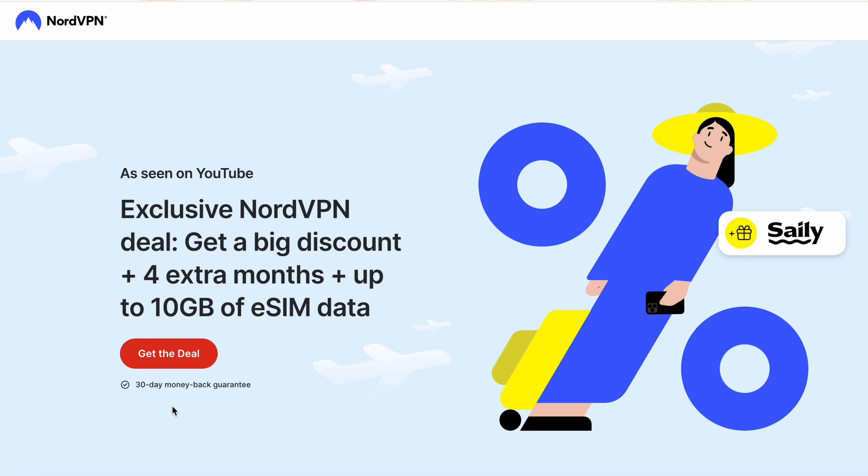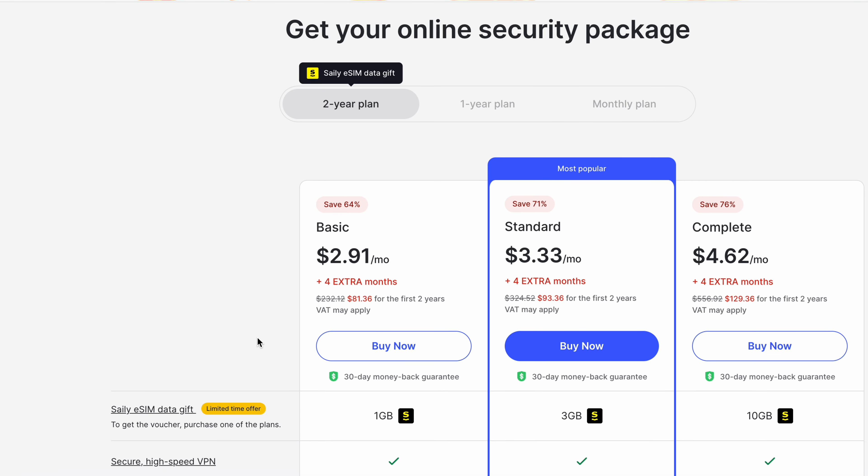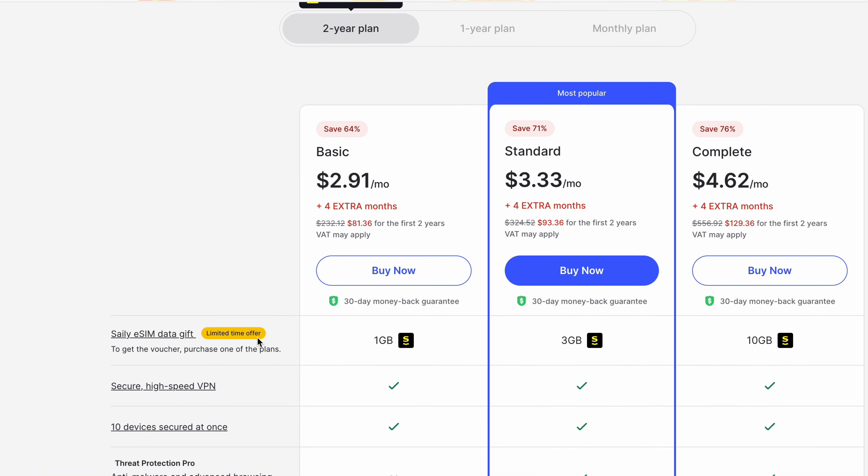This means you can surf the web, stream your favorite shows, and download files without worrying about running out of data. With NordVPN, you can rest easy knowing that your online activities are safe and secure.